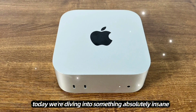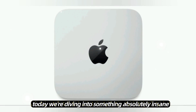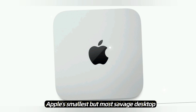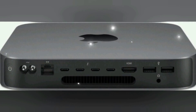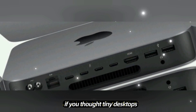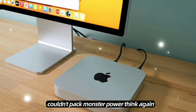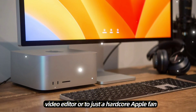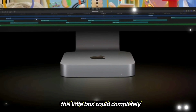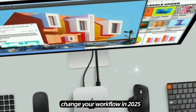Yo, what's up tech fam? Today we're diving into something absolutely insane — Apple's smallest but most savage desktop, the brand new Mac Mini M5. If you thought tiny desktops couldn't pack monster power, think again. Whether you're a coder, designer, video editor, or just a hardcore Apple fan, this little box could completely change your workflow in 2025.